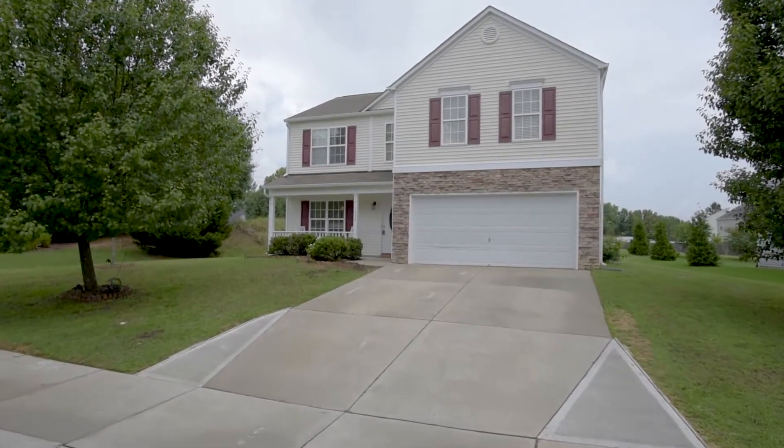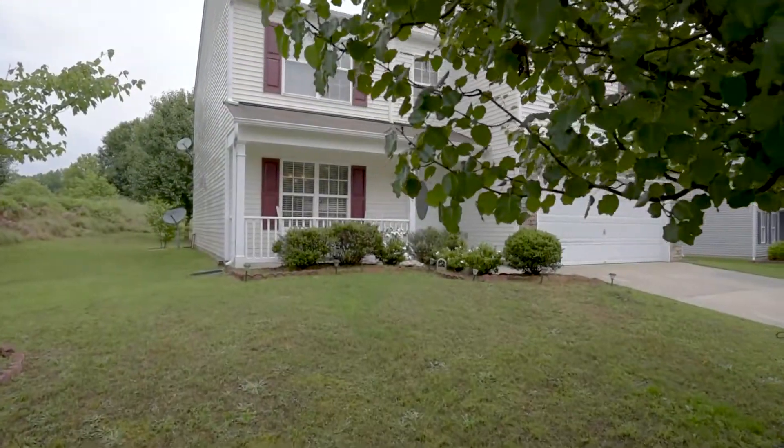Hi, this is William Coronado, listing specialist at the Pate Realty Group at Keller Williams Preferred. Welcome to 1032 Breeze Lane, Clayton, North Carolina.